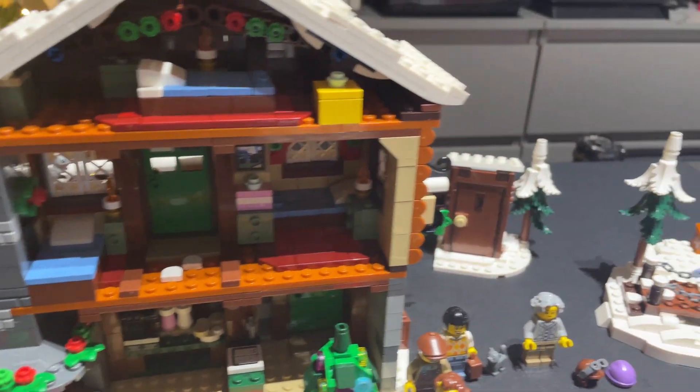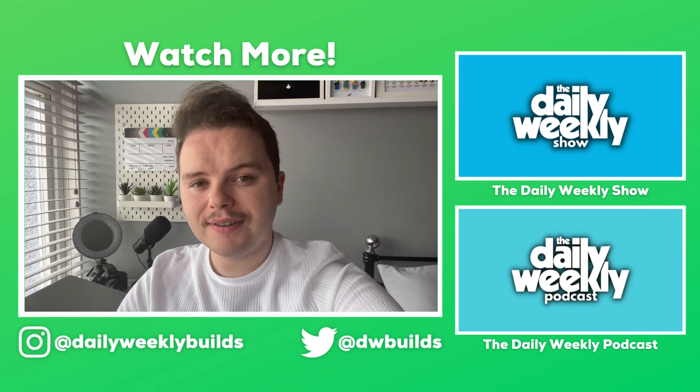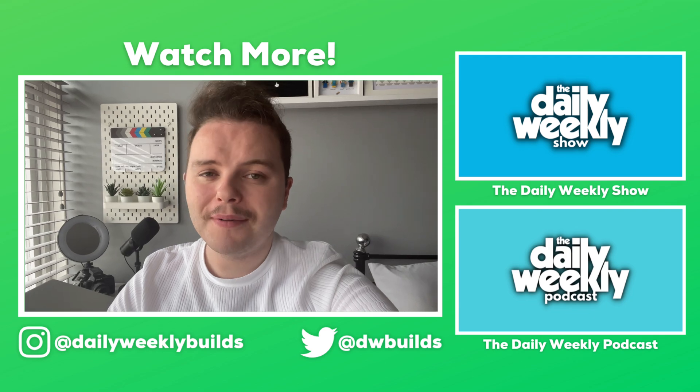Thank you very much for watching. If you enjoyed this video, check out the other videos on this channel or on one of my other channels. Don't forget to like, comment, subscribe, and share with your friends.